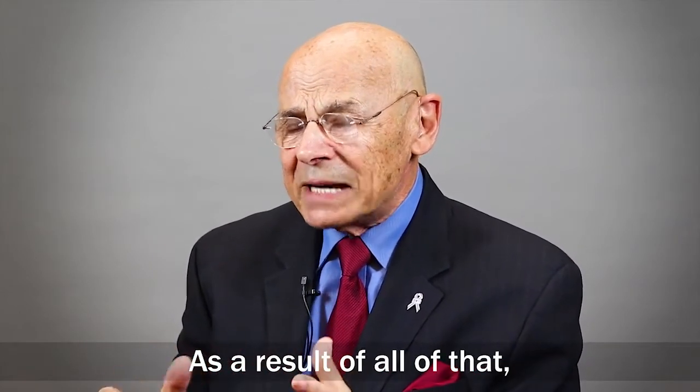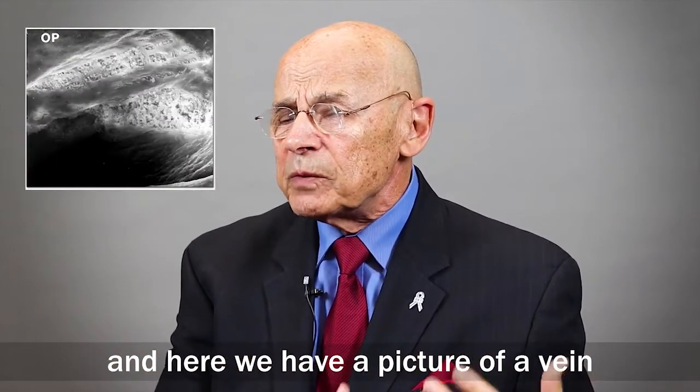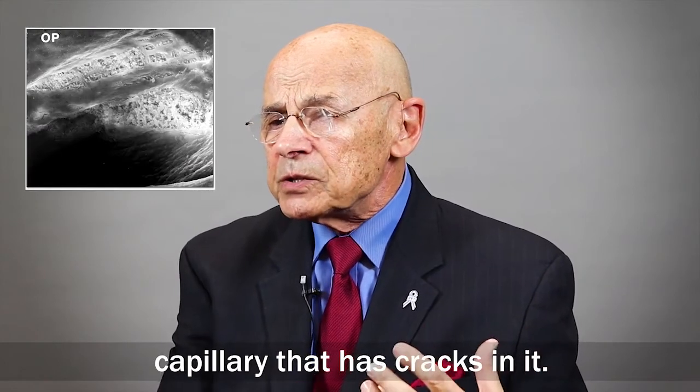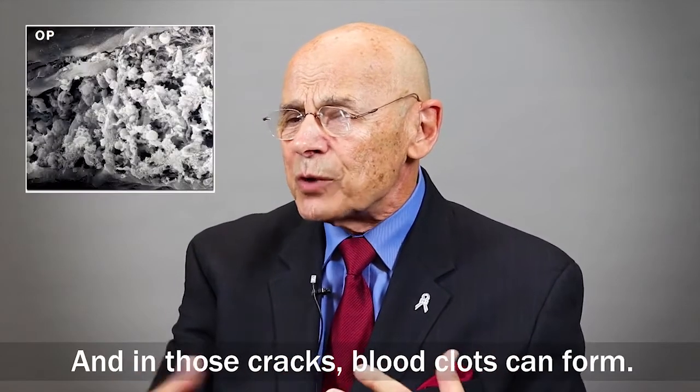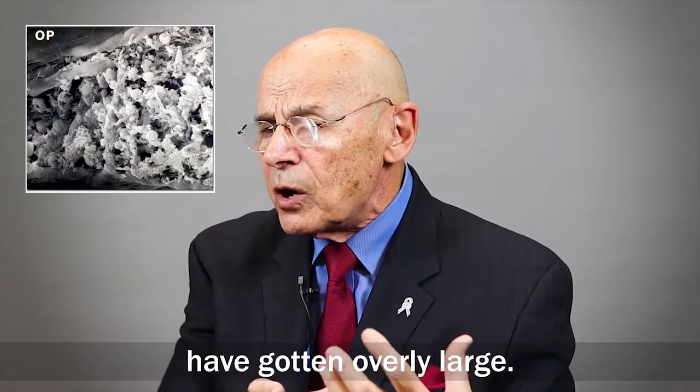As a result of all of that, we have a picture of a vein capillary that has cracks in it, and in those cracks blood clots can form — because the veins have gotten overly large.